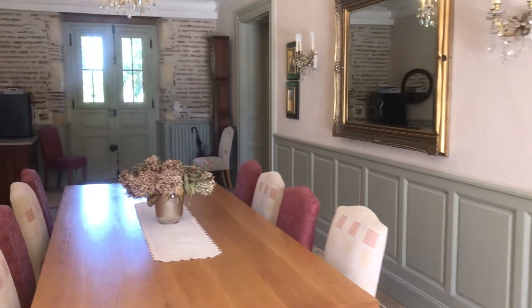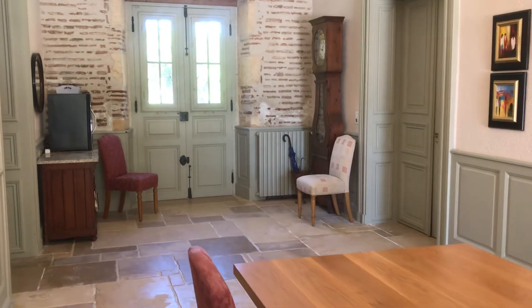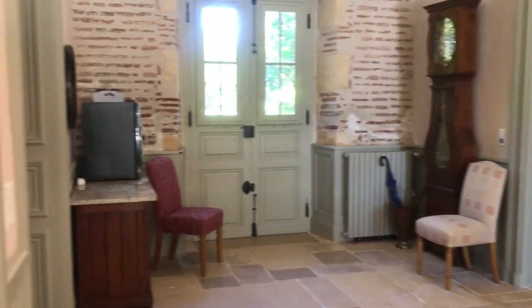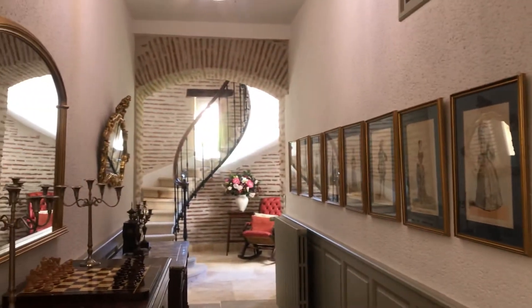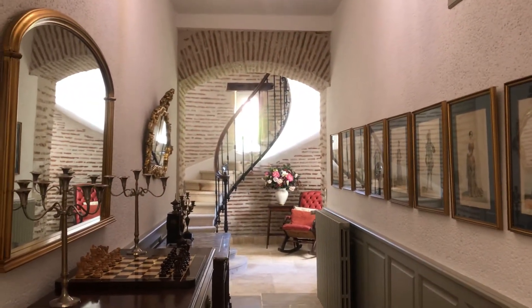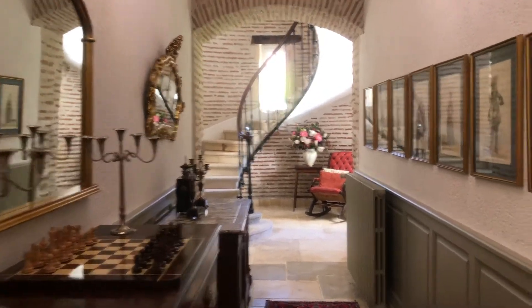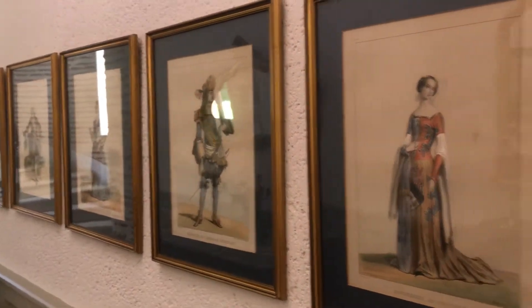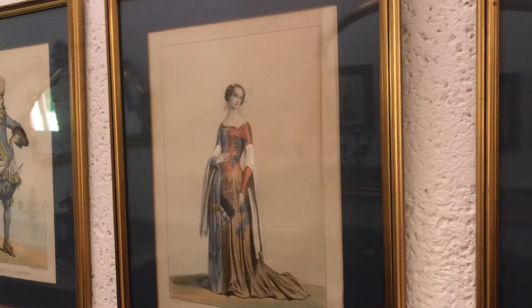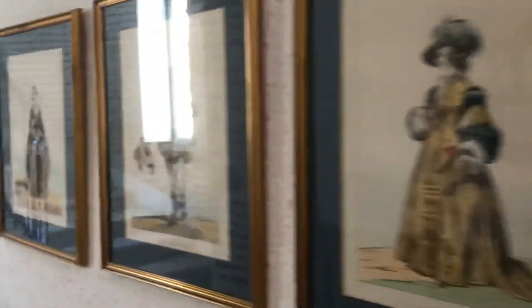I've got this done in Farrow and Ball French Grey — that's the panelling. And we're going to turn here into the hallway which leads up to the spiral staircase. It's a really lovely hallway. Got mirrors in here and beautiful pictures which I found in local second-hand shops of French historical costumes. They're rather pretty and go nicely in here.